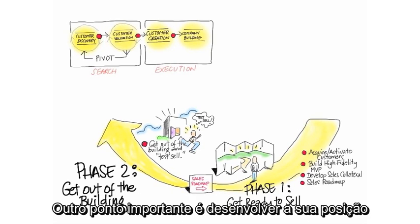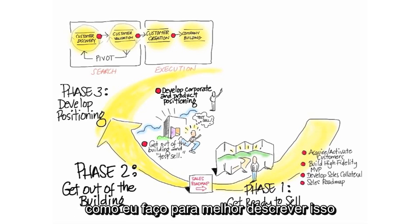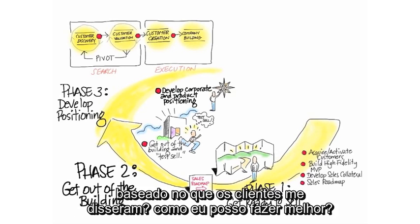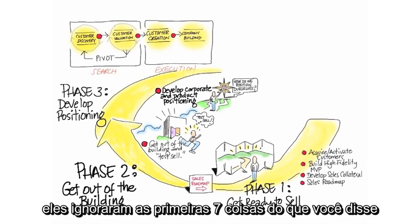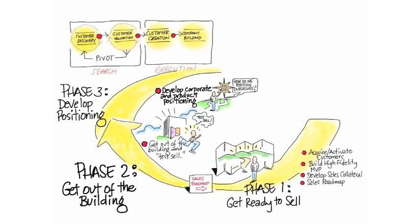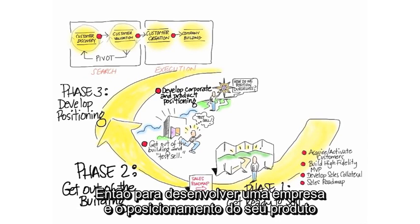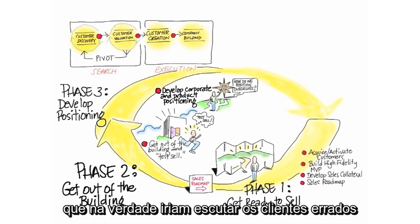The other thing you'll be doing simultaneously is develop positioning, which means: okay, I now have a lot of customer feedback — how could I best describe this based on what customers are actually telling me? Because you'll ask, so I explained it to you like this, how could I have said it better? And if you actually listened to them, they would have said, yeah, I ignored the first seven things you said, but when you said number eight, that's when I really got interested and excited. So you're going to develop both corporate and product positioning, and you're going to do this way before you ever spend money on external PR agencies, by actually listening to your own customers.